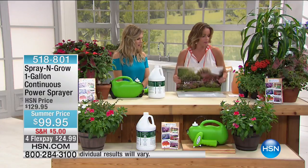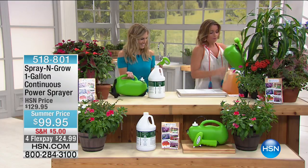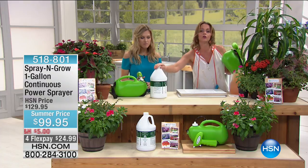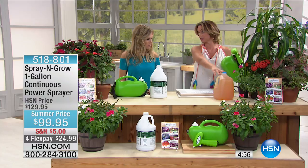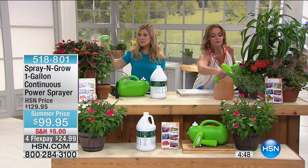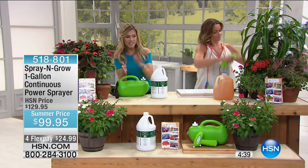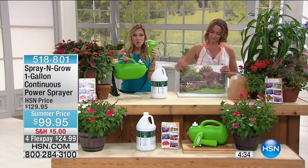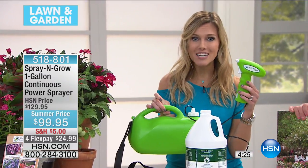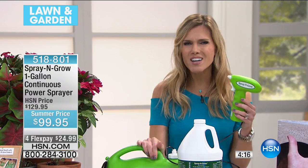Look at these orchids — you know how difficult it is to grow orchids, yet look how big and beautiful these are. It's easy to use: mix two tablespoons of concentrate with warm water, let it sit for about 15 minutes, then simply spray it right on. This makes 128 gallons, and we are including the sprayer so you can walk around your yard and watch it grow. If you don't have a green thumb, this is going to give you the most beautiful, bigger, better plants, fruits, and vegetables.